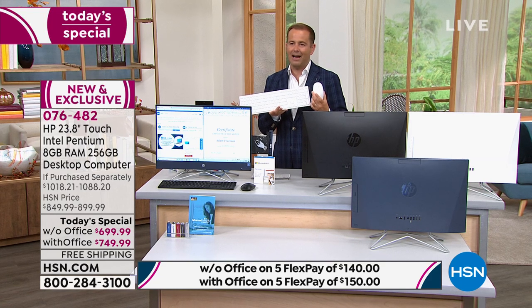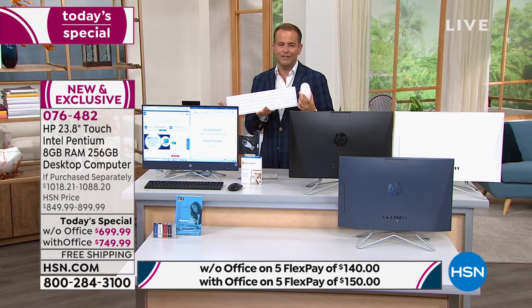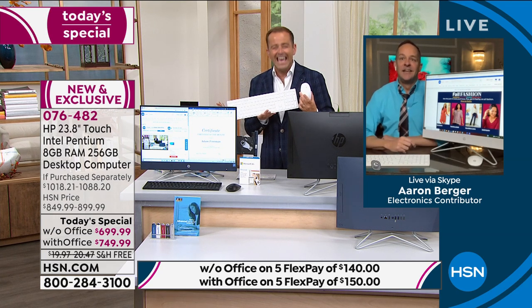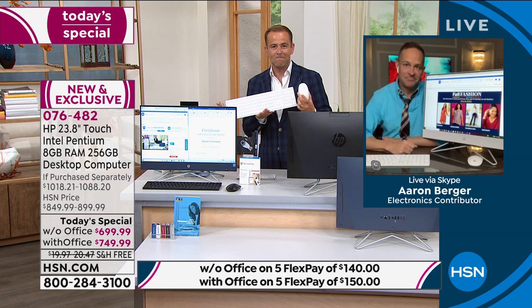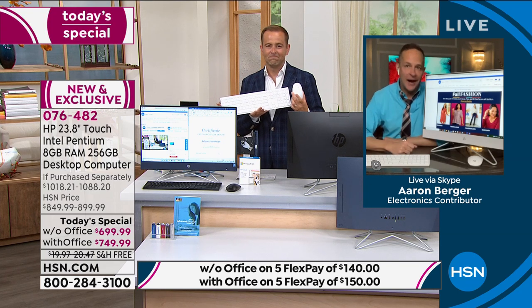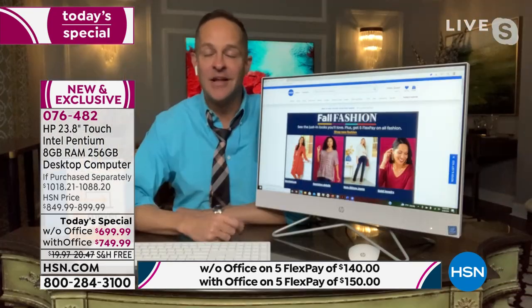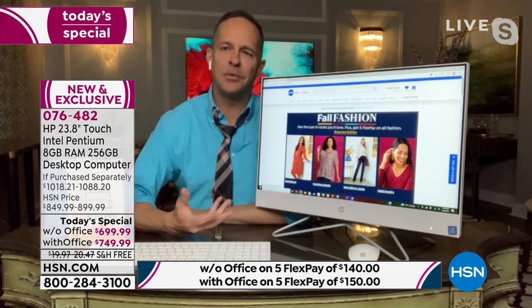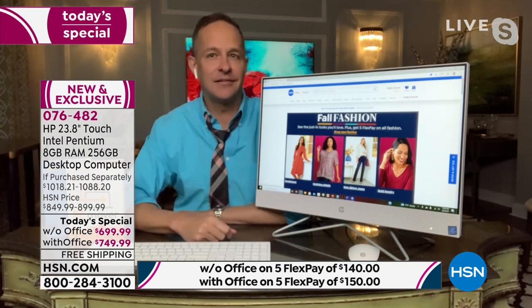HP expert Aaron Berger is here. I was reading up on all the stats and the facts — I'm surprised but not surprised. It's been over three years since we did this. We are so proud and so excited to bring it to you. The difficulty in getting inventory, particularly in electronics, has been huge.